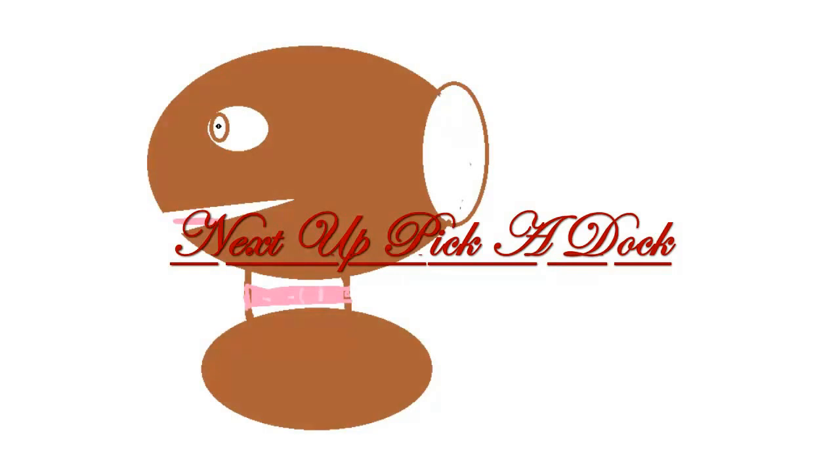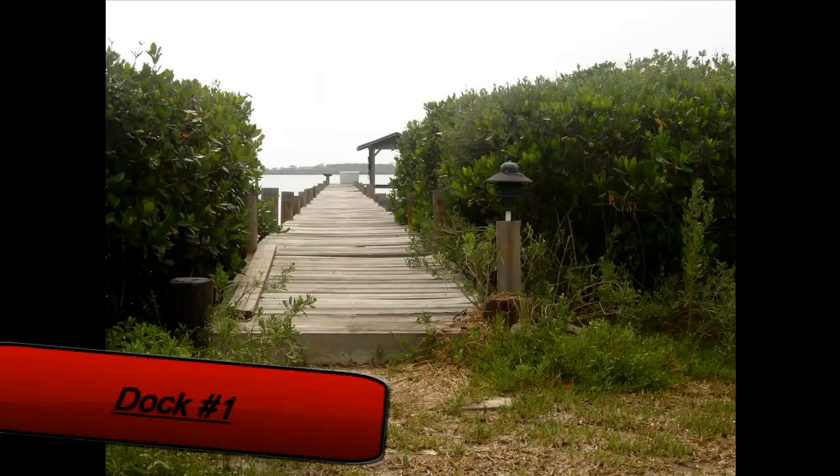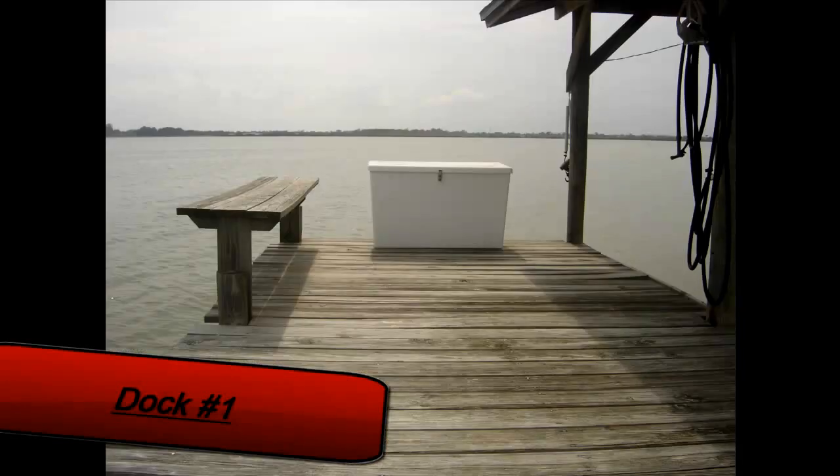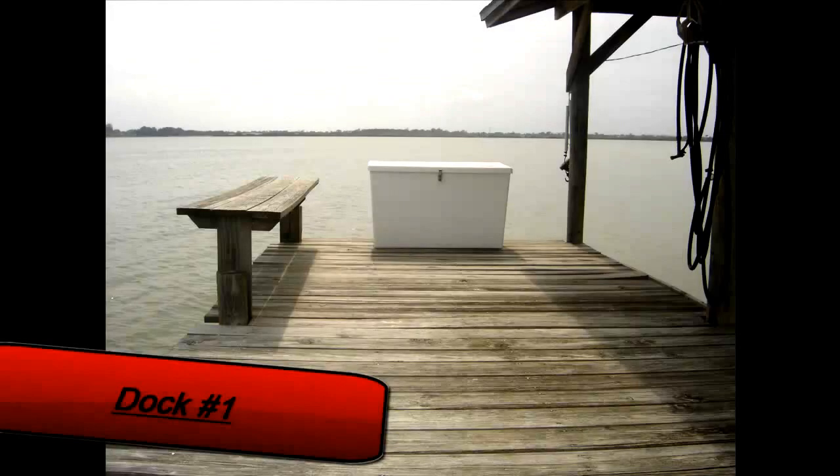Up next we're going to choose a dock that he's going to ride a bike off of, and this will all be in slow motion. The first dock is right here — it's a nice little dock, but it has a cooler thing at the end of it. We'll be able to move that out of the way later.